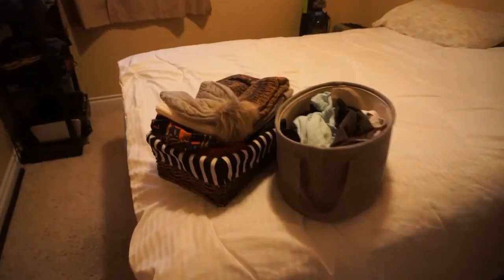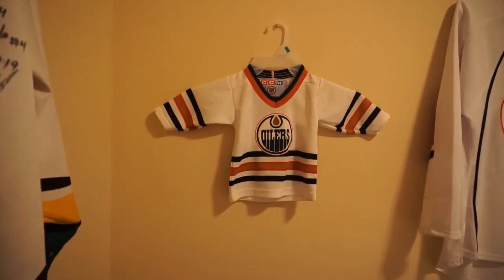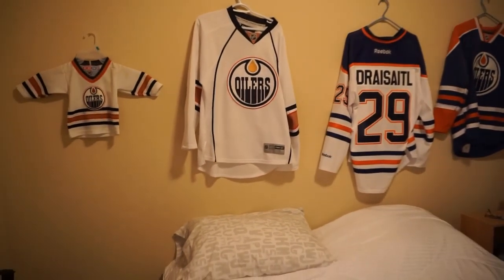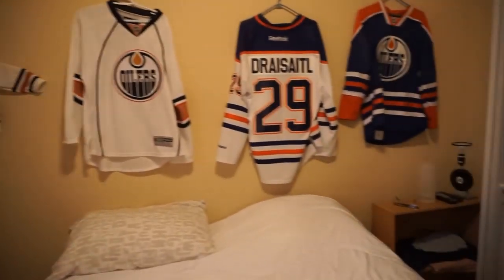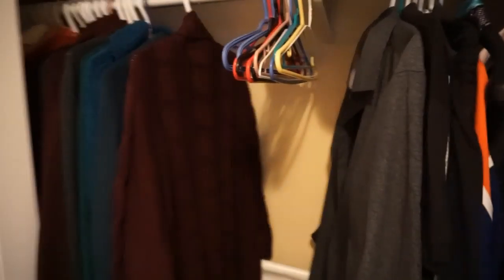I did want to show you — I found my son's cute little tiny baby jersey, and I had to hang it up with his jerseys, the Oilers jerseys. Here's what this closet looks like: this side is my husband's side, and way back down there is all my long cardigan sweaters.